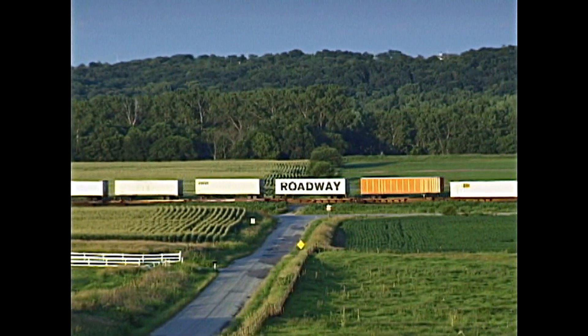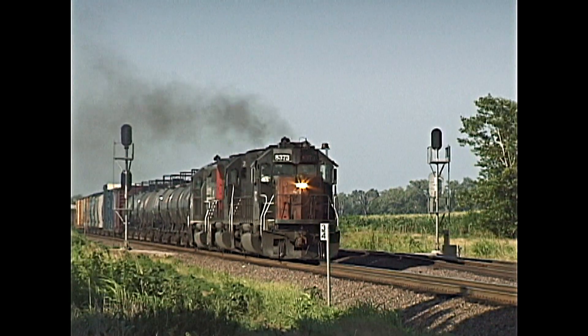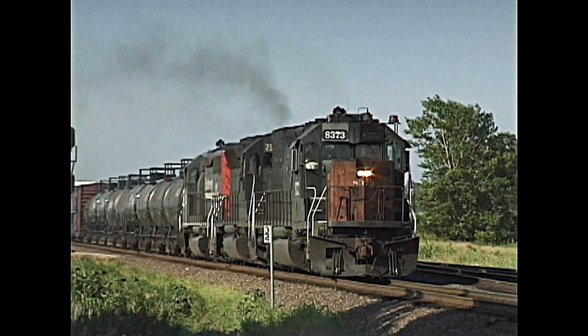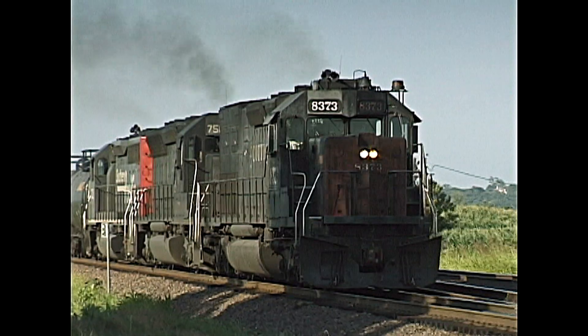The SP was becoming just another part of the Union Pacific in our 1996 timeframe in these historic scenes. The merger also dragged the St. Louis Southwestern, also known as the Cotton Belt, into the same supermerger.